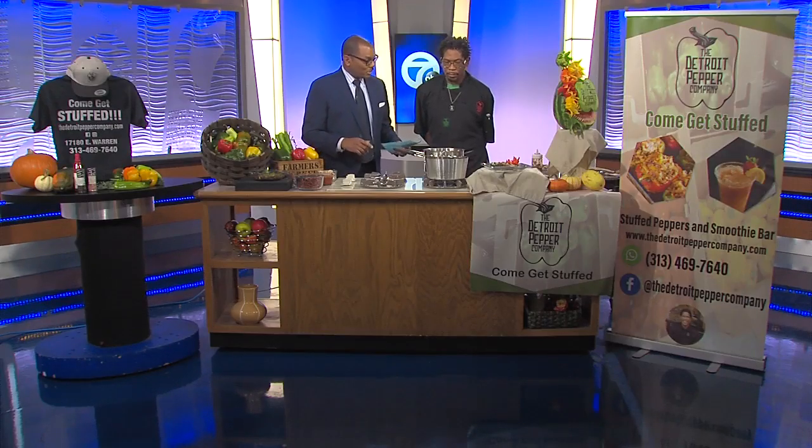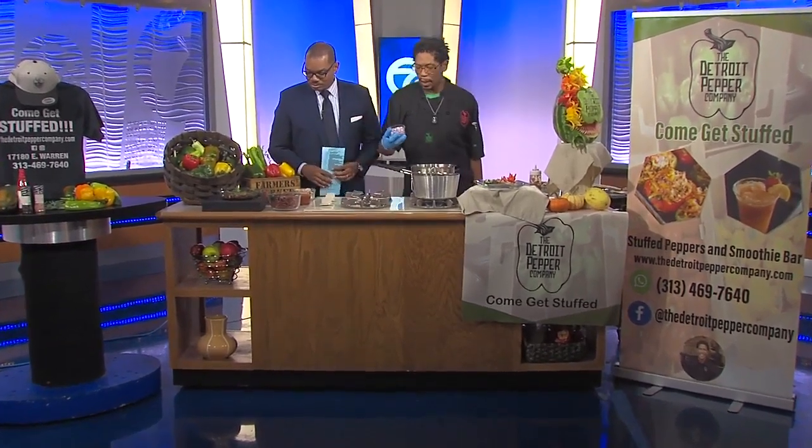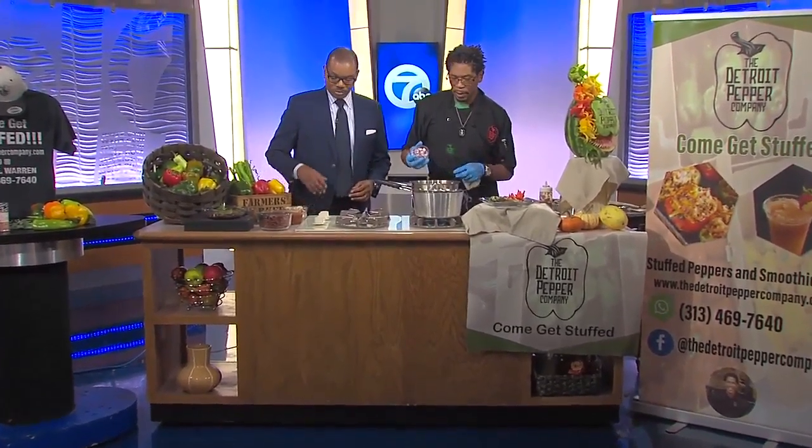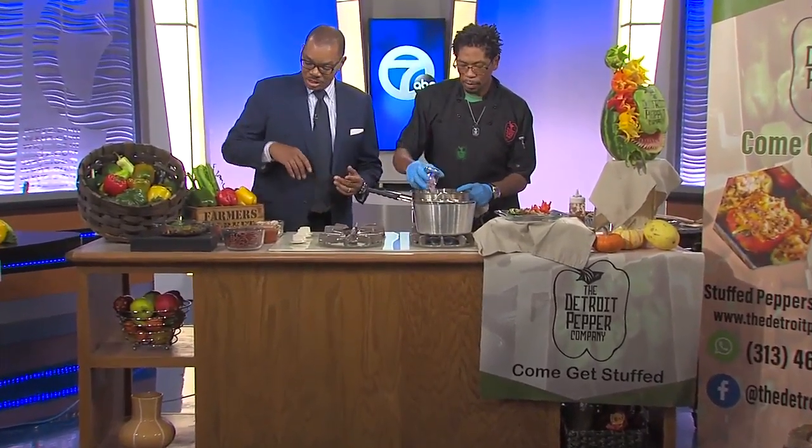You already have a pan heating, so let's jump in. What's the first step? The first step is to put in onions. We use red onions here to allow for the flavor to build.